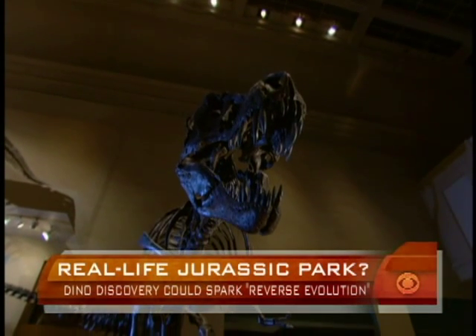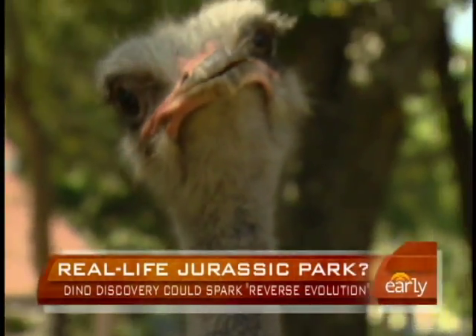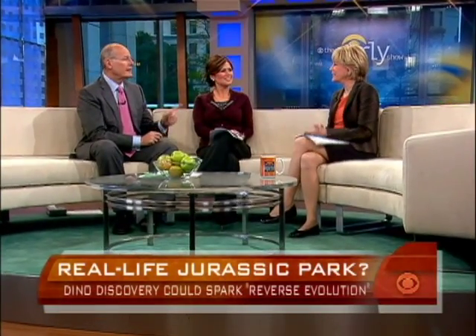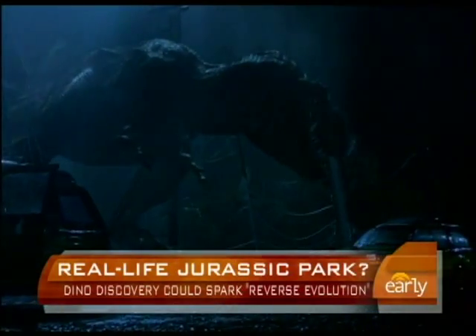Dinosaur teeth — and you learn about how the teeth grew. They showed me how to tell a dinosaur bone from a rock, because they look exactly like rocks. The thing that's interesting about this — because in Jurassic Park, they took those strands of DNA and tried to turn them into dinosaurs.